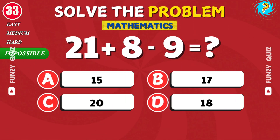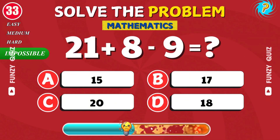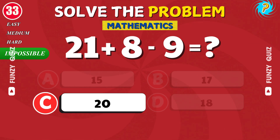What is 21 plus 8 minus 9? Nice work. It's 20.